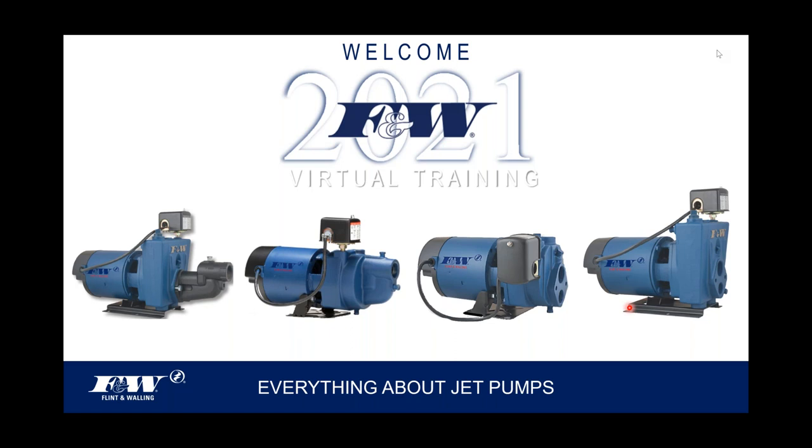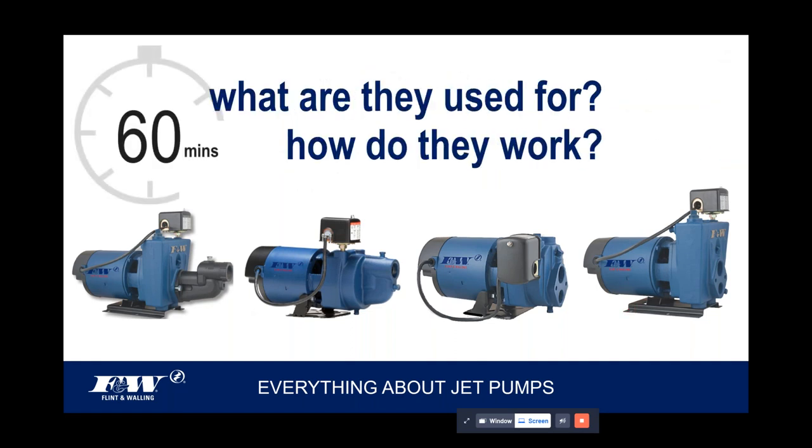Today's topic is everything about jet pumps, and I'm going to take this from the top. For some of you, the first 10-15 minutes may be a bit redundant, but over the next 60 minutes we're going to talk about where jet pumps are used, how they work, and peel a few layers back on this category of product to learn and understand more about them.